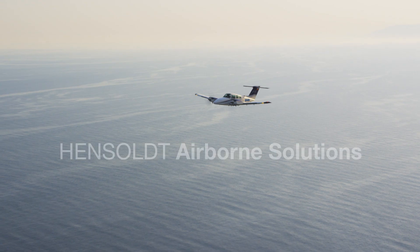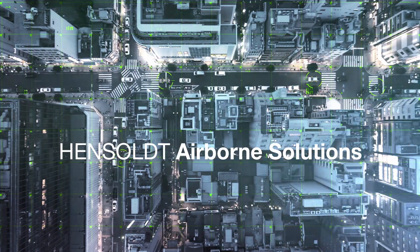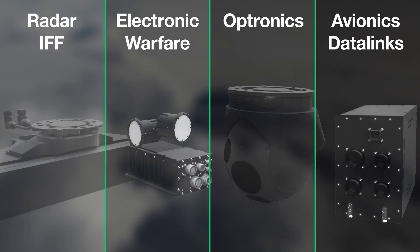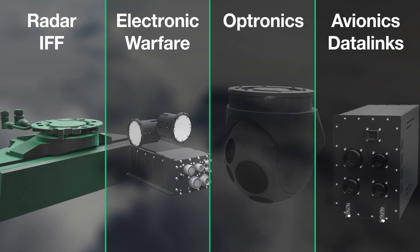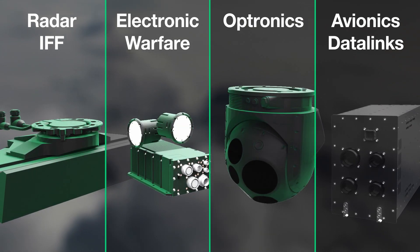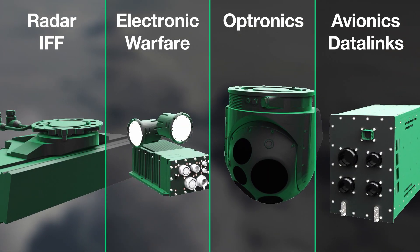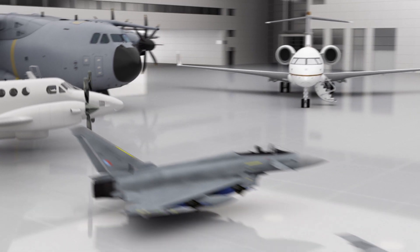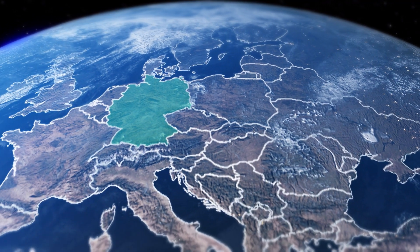Today, Hensolt has a comprehensive airborne portfolio that covers radar, electronic warfare, optronics and avionics. Our solutions are well respected by military and civil customers alike for their performance and reliability. A large number of renowned platforms are equipped with our airborne products and serve customers around the globe.